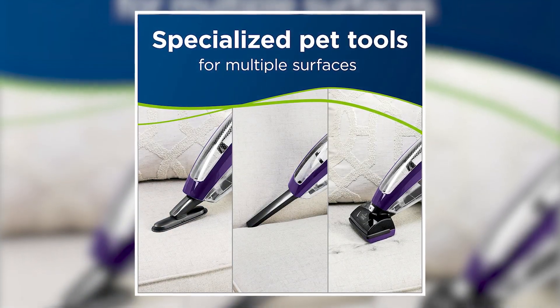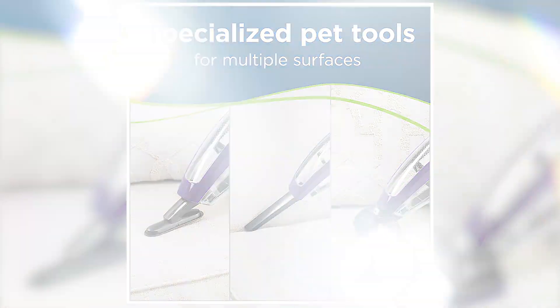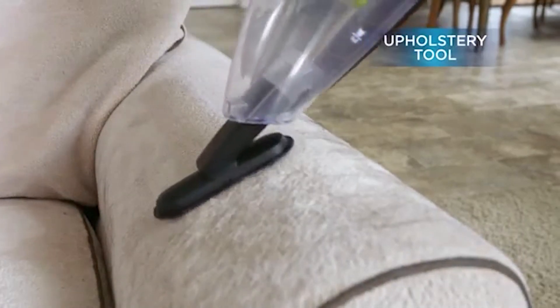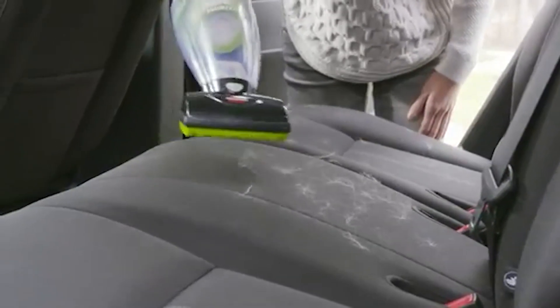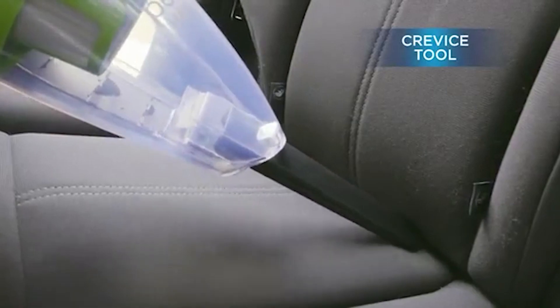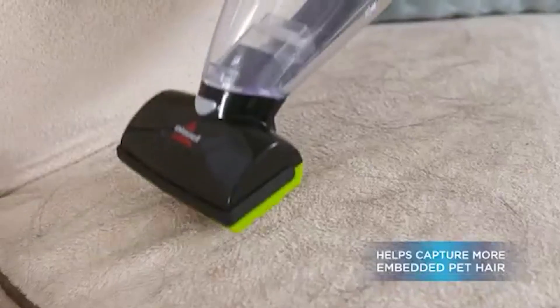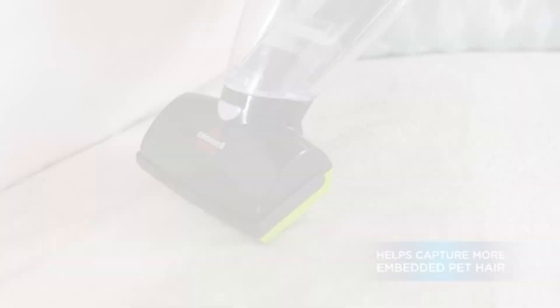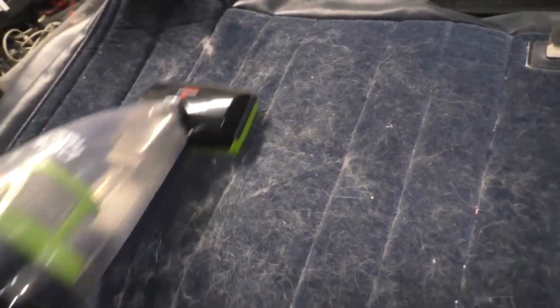The Bissell Pet Hairy Racer even comes with specialized pet tools like a motorized brush tool, upholstery tool, and crevice tool. Being that it's made specifically for pets, it doesn't tangle on long hair from cats or dogs as much as other vacuums due to its tangle-free brush roll, and it won't clog on wads of pet fur. It has specialized tools for picking up pet hair from your upholstery, thanks to the vacuum's high-end filtration system combined with tight seals that help suck in dirt, dander, and pet fur without leaving a fine mist of debris that aggravates allergies or asthma.